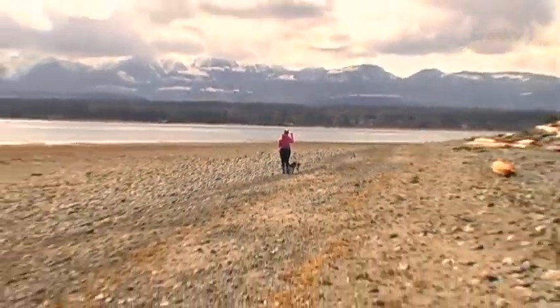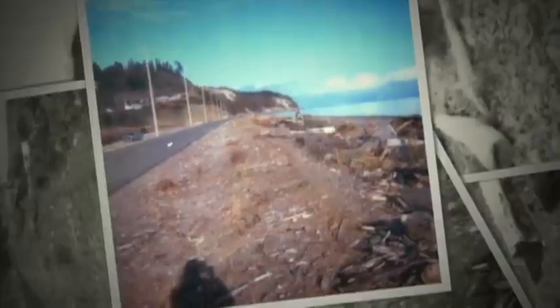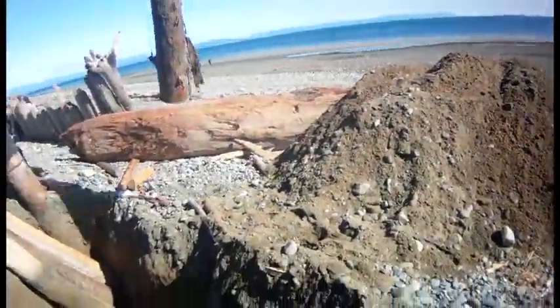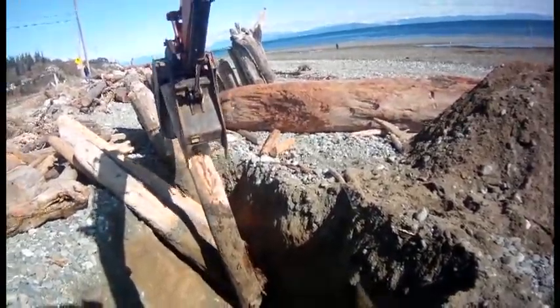Goose Spit is a special place and it is also at serious risk from both the forces of nature and man. Rising tides and ever shifting sand constantly threaten the spit, and after decades of experimentation by volunteers and the regional district, a unique, affordable process has been developed — and it even uses beach logs.